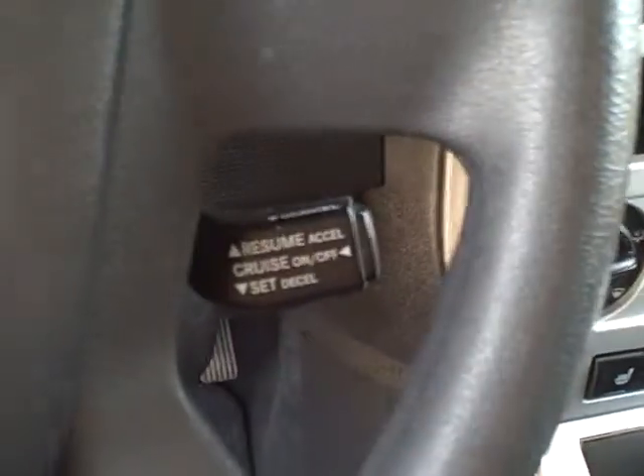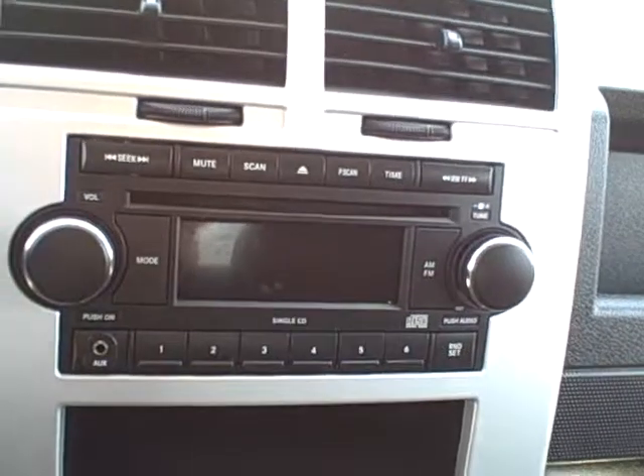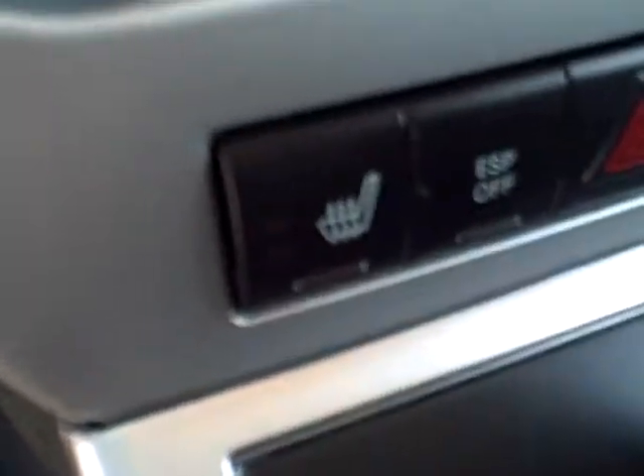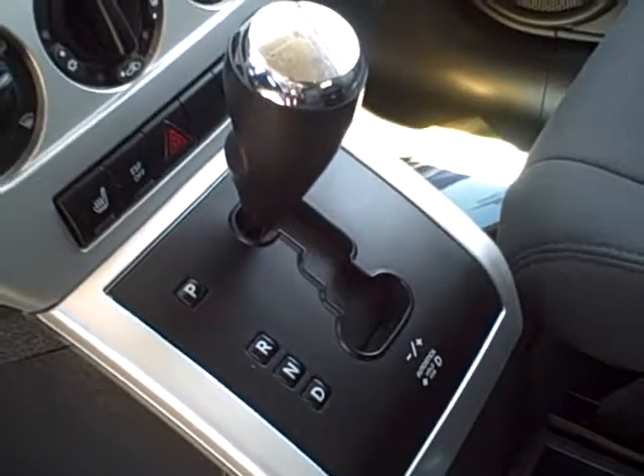Going through the vehicle, it is equipped with cruise control, which would have been optional but included in the sport package. It does have a CD player, climate control, and likewise this one has front heated seats. It is the automatic transmission.